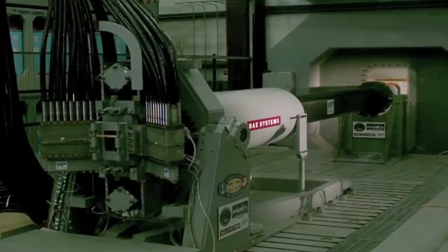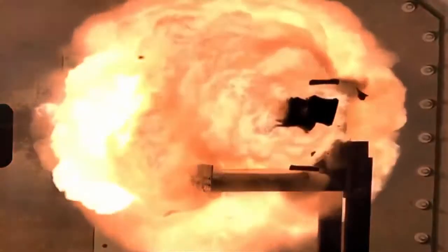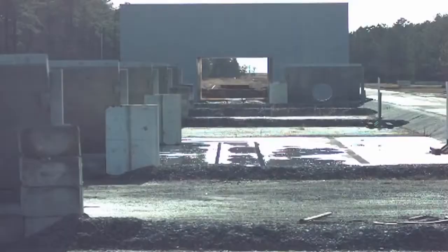This technology is both remarkable and real. Electromagnetic railgun technology will continue to evolve, providing even greater capability.